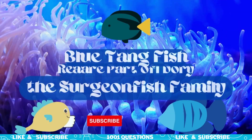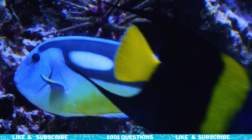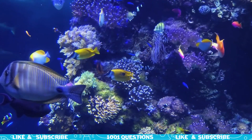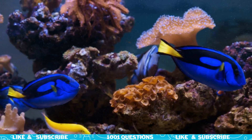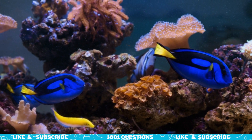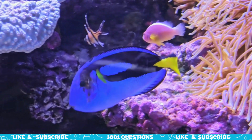Fact number one: Blue Tang Fish are part of the Surgeon Fish family. The Blue Tang Fish belongs to the Surgeon Fish family, which is named after the sharp, scalpel-like spines found on their tails. These spines are used for defense against predators and can be dangerous to humans.